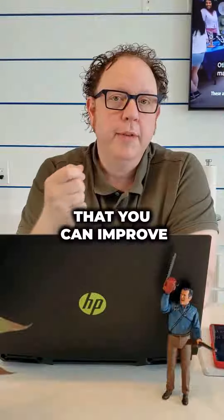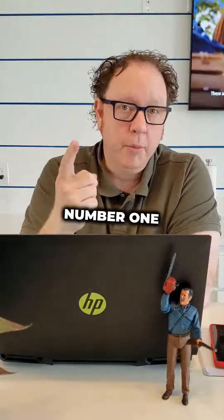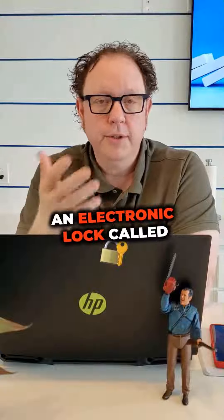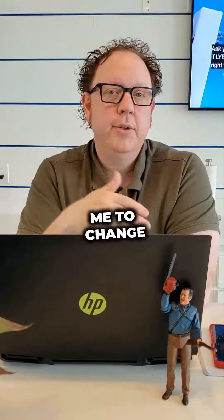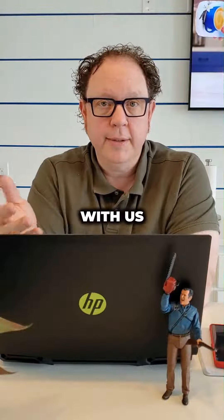Here are three ways that you can improve the guest's safety and security through different items. Number one, you can add a security lock. I use an electronic lock called the Schlage Encode. It allows me to change and have a unique code for every guest who's coming to stay with us.